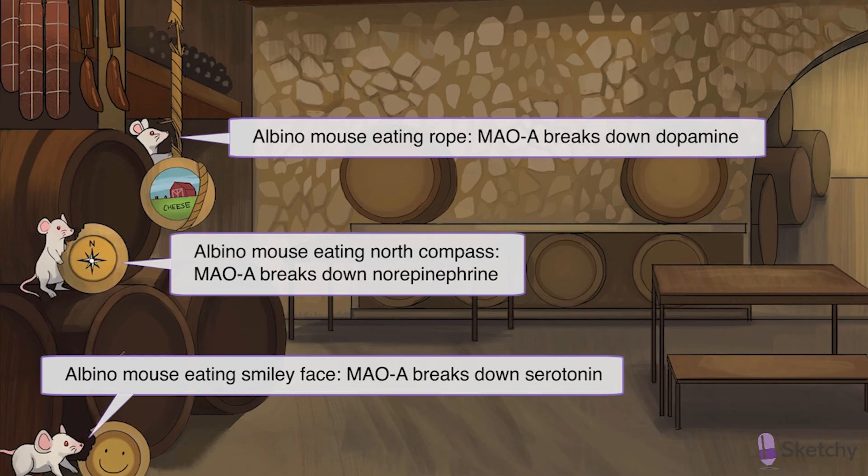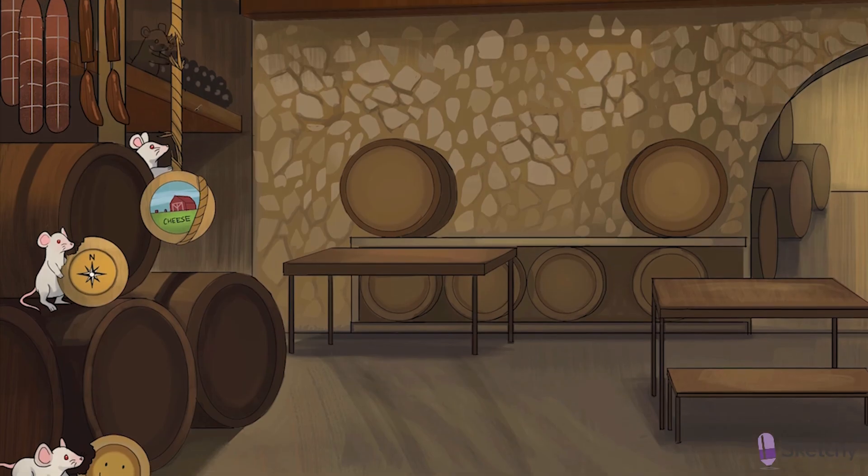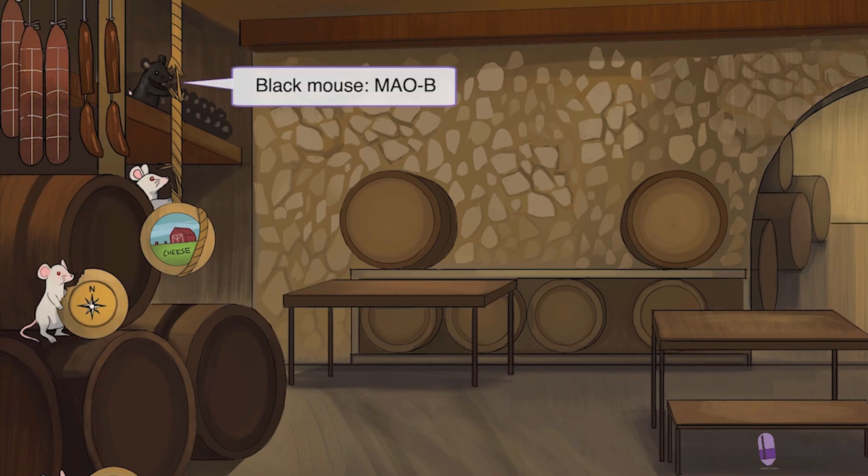So while MAOA breaks down serotonin, norepinephrine, and dopamine, MAOB just kind of focuses on metabolizing dopamine. And instead of an albino mouse, MAOB will be represented by a black mouse. You can spot that cute little black MAO lurking high in the shadows, helping out with the metabolism of that dopamine rope.